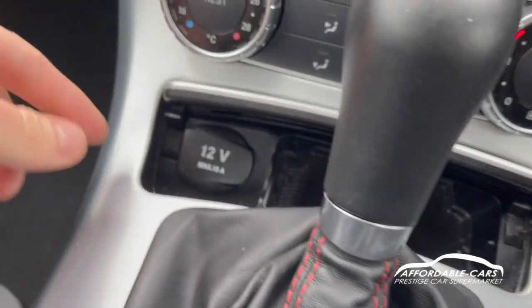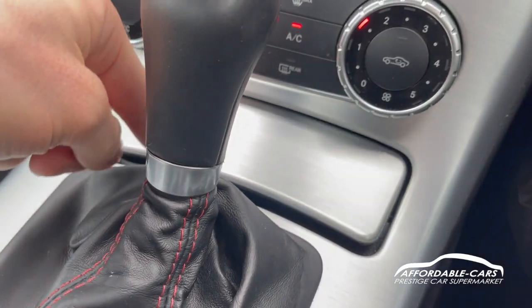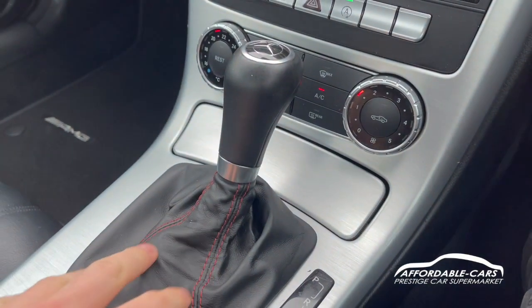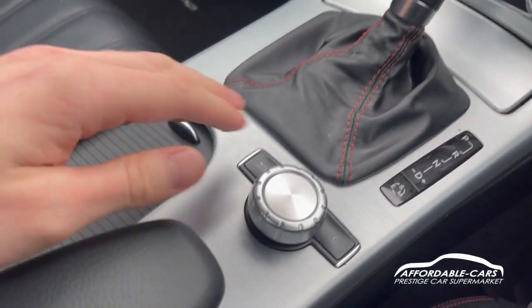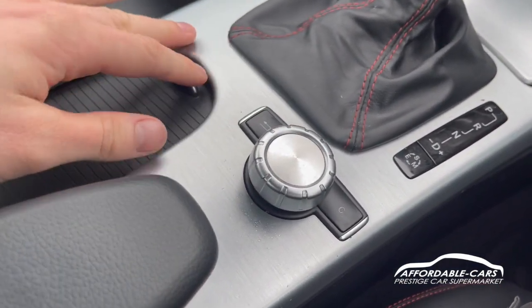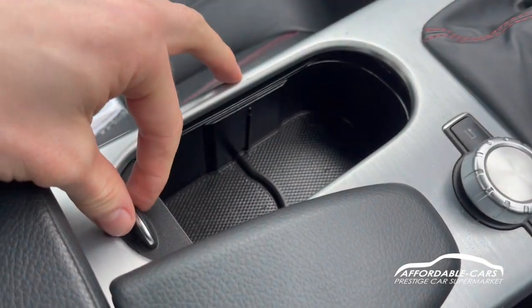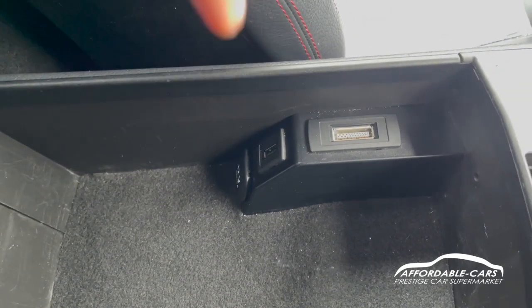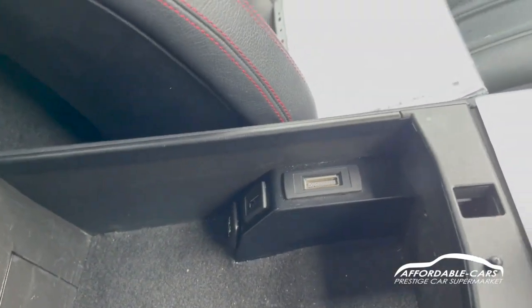Opening up the center console you've got a 12-volt socket and some storage space. There's a lovely leather gear lever with the same red stitching to match the interior. The media controller is right there, and opening up further you've got a drink holder, a place to put your USB port, another 12-volt, and additional storage space.